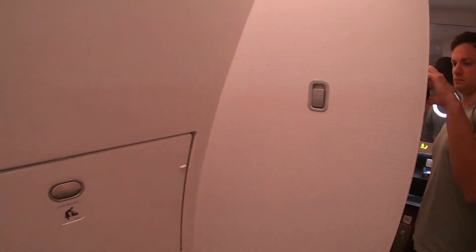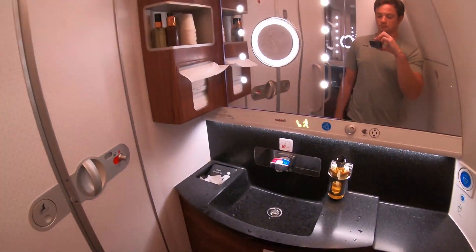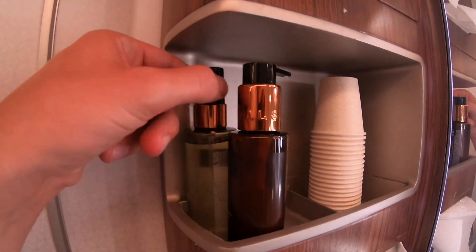Soon after takeoff, I decided to visit one of the three business class lavatories on this A350 so I could get changed into my pajamas. The lavatories were beautifully decorated and stocked with a great selection of toiletries.